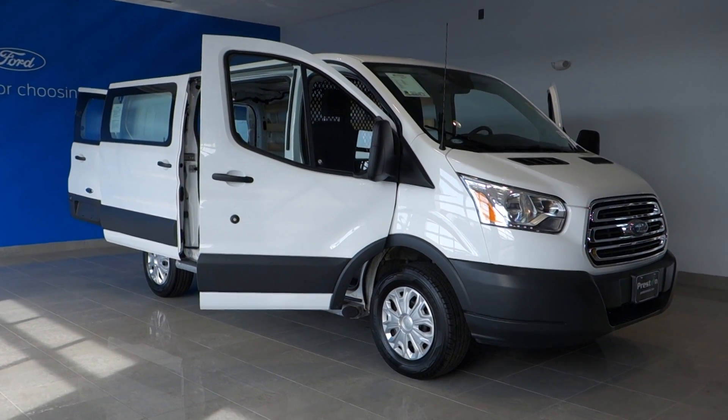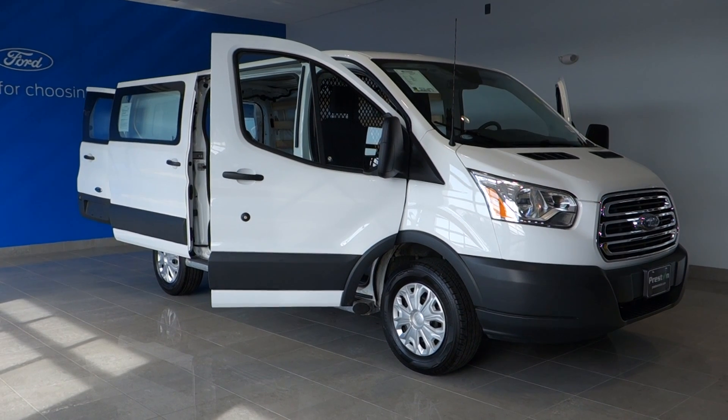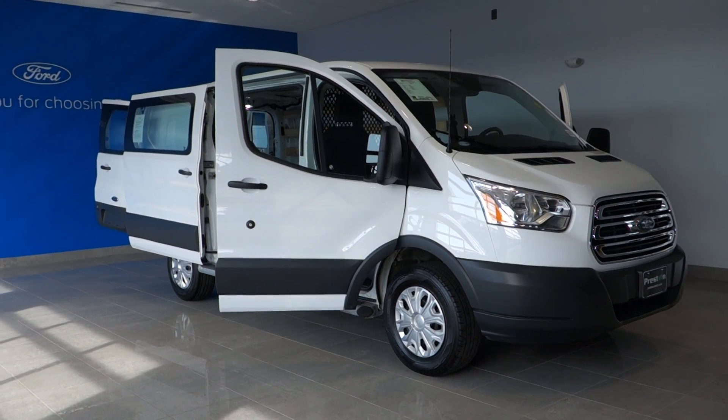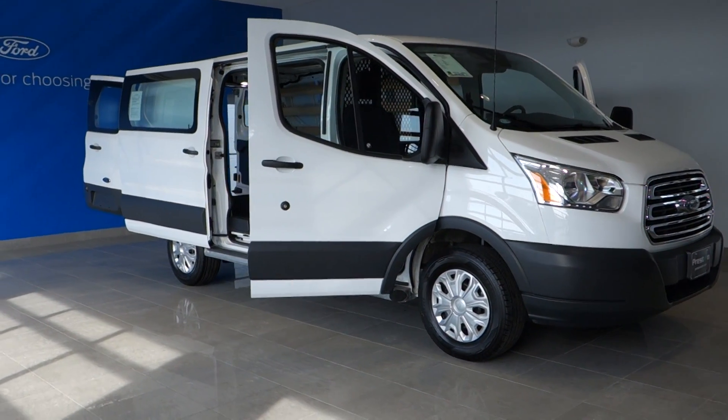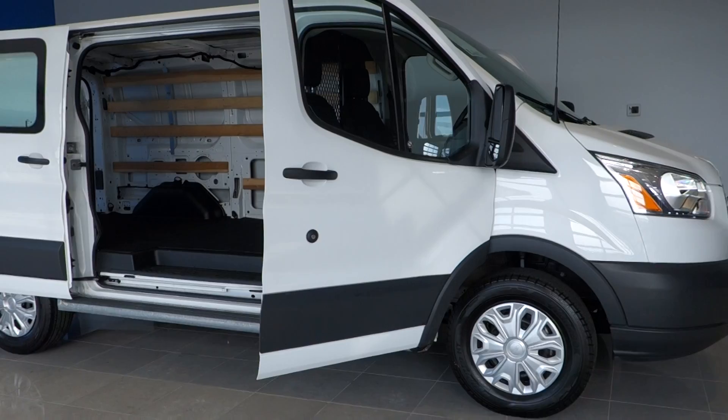Good afternoon once again folks, it's Rich here at the Preston Autoplex in Maryland. I have a 2018 Ford Transit T250 in stock today, just over 8,500 miles in beautiful clean condition and of course sold to you with the balance of the Ford factory warranty.